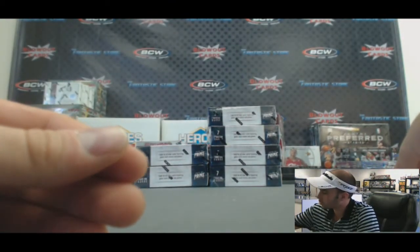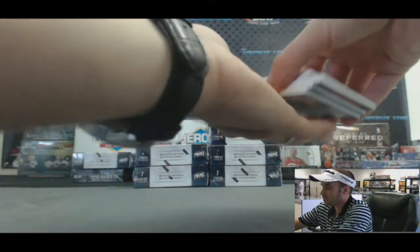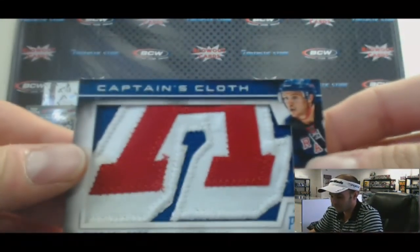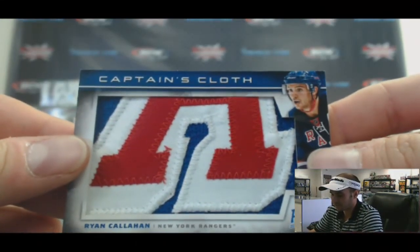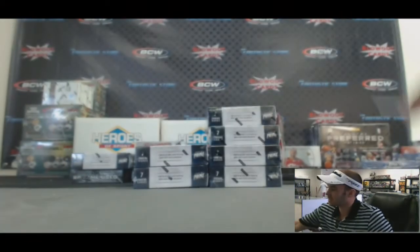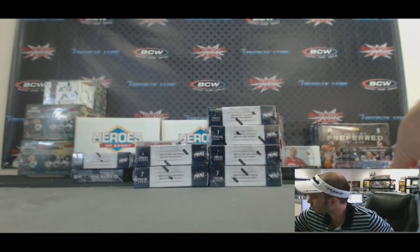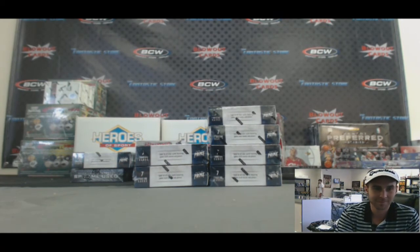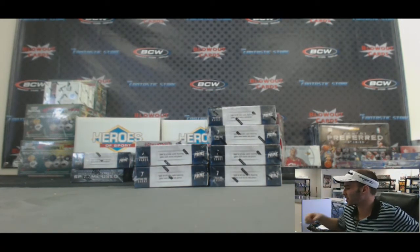All right guys, appreciate it. Let's take one more look at that Callahan Captain's Cloth — they're gonna want to hit one of these. Absolute beauty. Bud, congratulations, man. That'll do it, and if you guys want to run it back I'll be happy to put that together. What do you mean I suck? He was the one who picked the box!